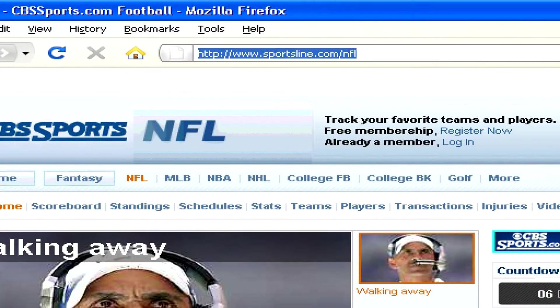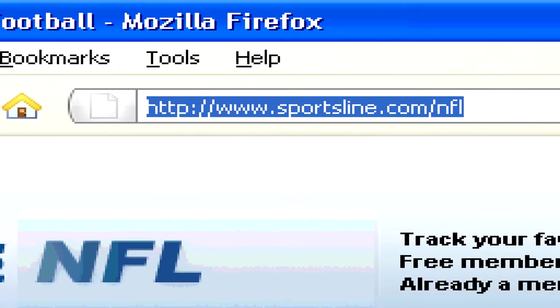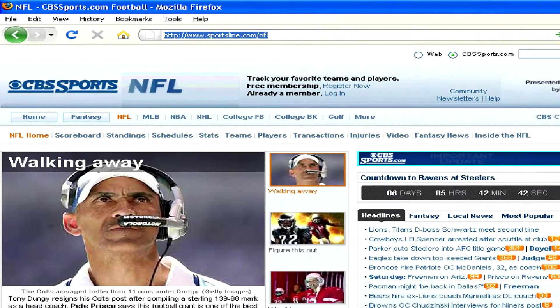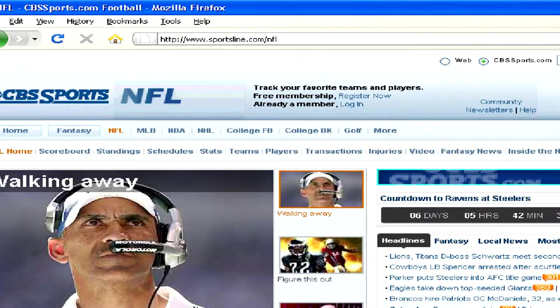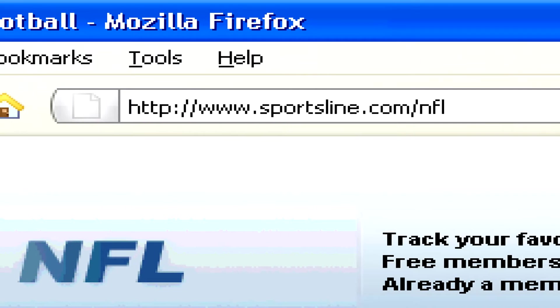A domain name is what you type into the address bar of your browser when you want to access a website. More specifically, what you type in is called a URL or Uniform Resource Locator, and the domain name is part of this URL.